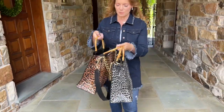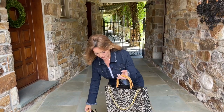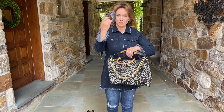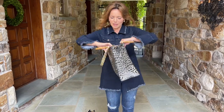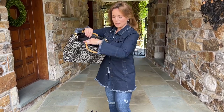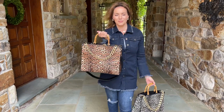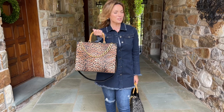It does actually zip closed all along the top. If you look inside — this one is brand new — you have an extra-long strap if you want to go crossbody, a zip pocket in the back, and two slip pockets in the front. This is pure Status.